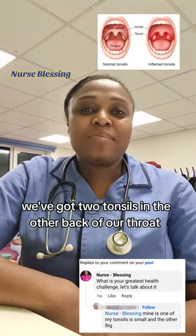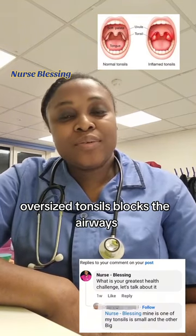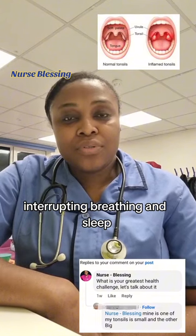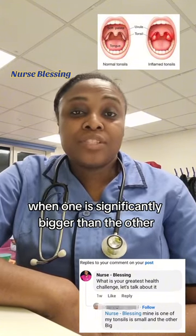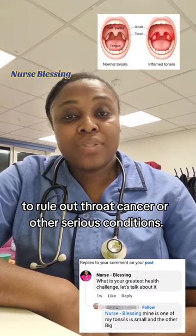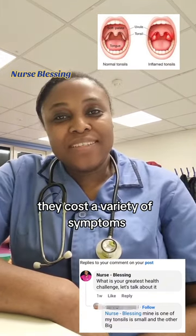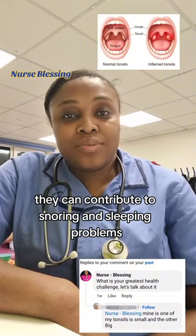We've got two tonsils at the back of our throat. Oversized tonsils can block the airways, interrupting breathing and sleep. Typically tonsils are about the same size — when one is significantly bigger than the other, both tonsils should be removed to rule out throat cancer or other serious conditions. When the tonsils are enlarged, they can cause a variety of symptoms.